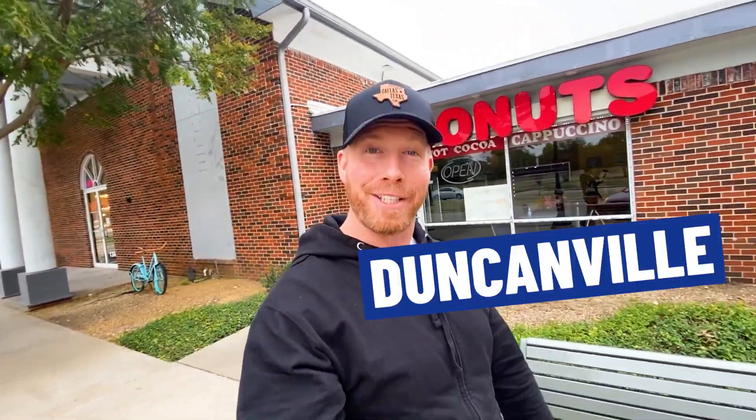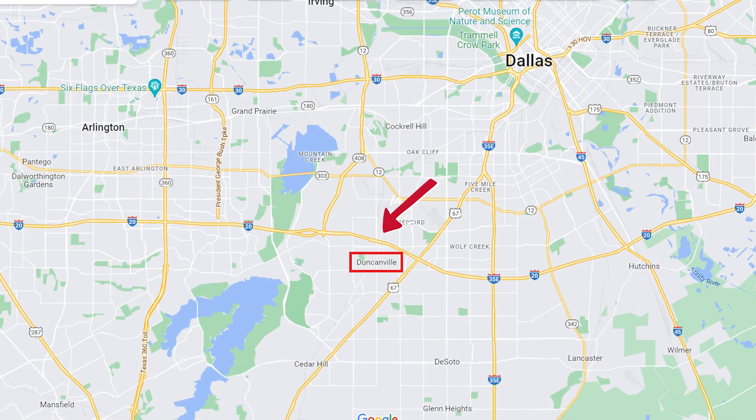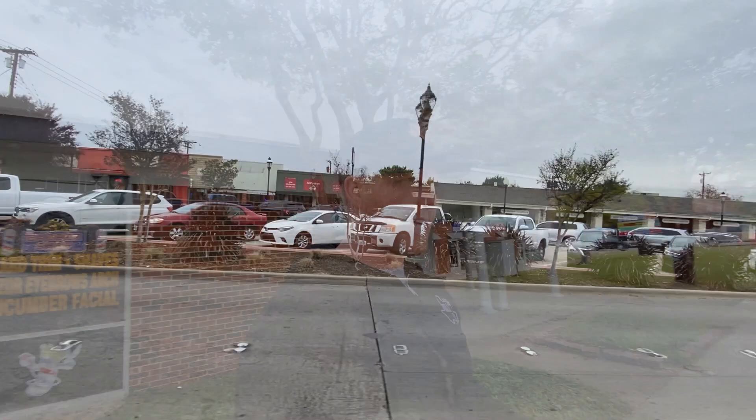Are you thinking about buying a home in Duncanville, Texas? We're here in South Dallas in the Duncanville area, in the little historic — semi-historic, you could say — portion of downtown Duncanville. This is right off of Main Street.